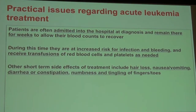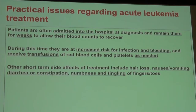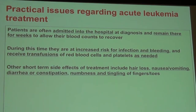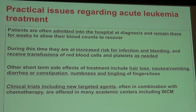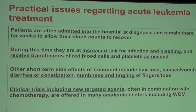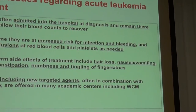Short-term side effects of chemotherapy include hair loss, nausea, vomiting, diarrhea or constipation, and numbness and tingling of the fingers and toes. We don't accept the 25% five-year survival for AML — we're working hard to combine new targeted agents with chemotherapy to improve those outcomes. The search for potential stem cell transplant donors often begins very early in this process, even before it's clear if the patient will need a transplant.